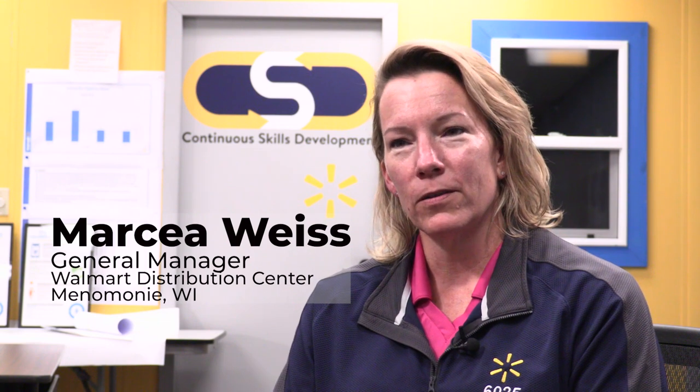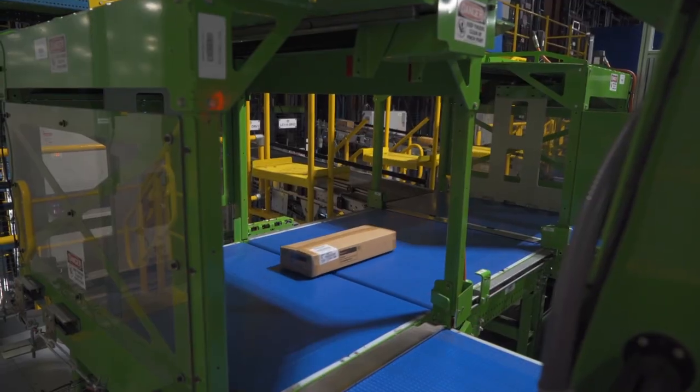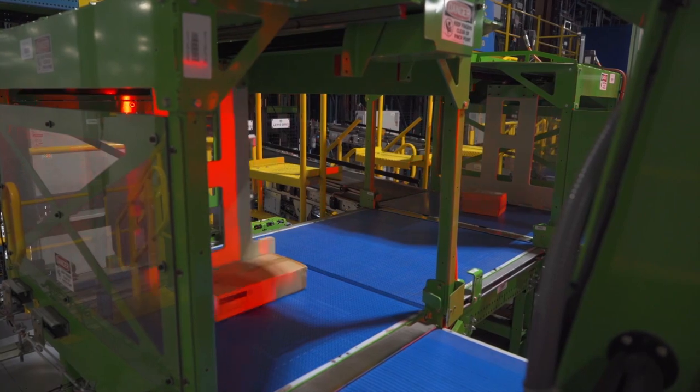We have an over 1 million square foot facility. We employ over a thousand associates. It's really an exciting time — we're investing a record level. We are remodeling our facility and introducing automation.